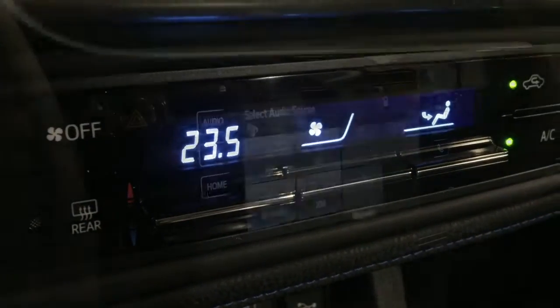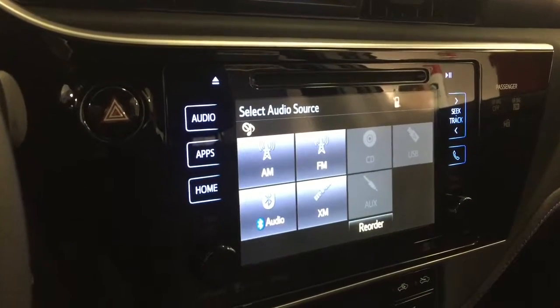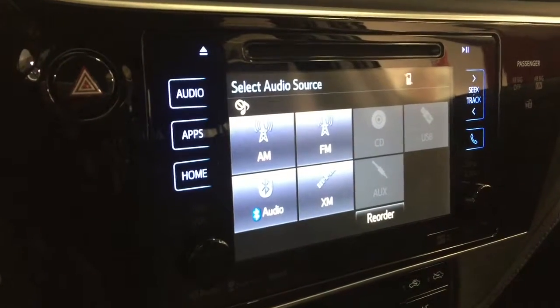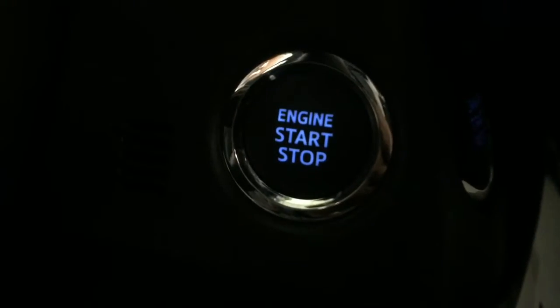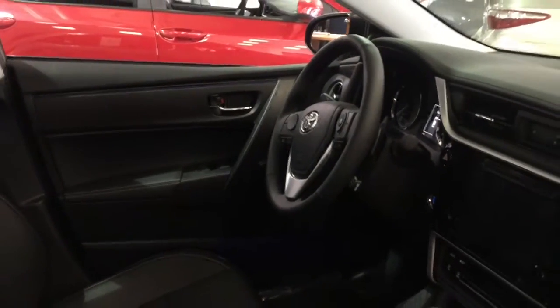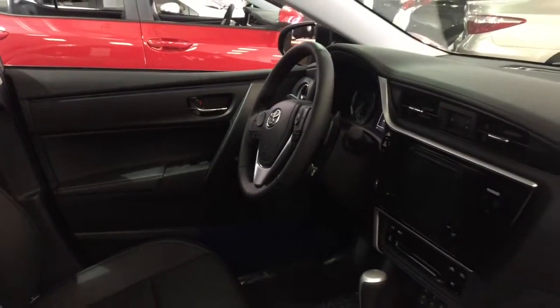Being the XSE model, it also comes with a 7-inch touchscreen display with navigation, integrated Sirius XM satellite radio, simulated leather seating surfaces, push button start, smart key system, HomeLink garage door, electrochromic rear view mirror with digital compass, 8-way power adjustable driver seat, tire pressure monitoring system, and XSE rear badging.